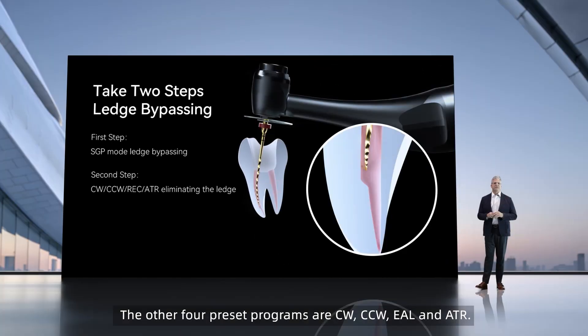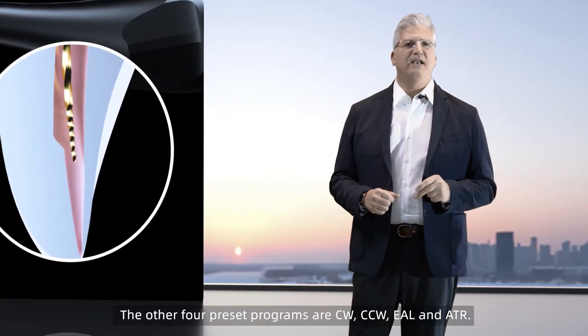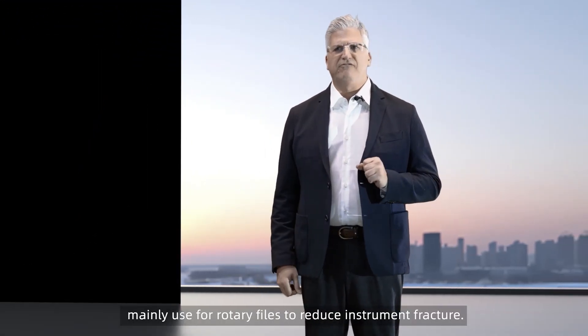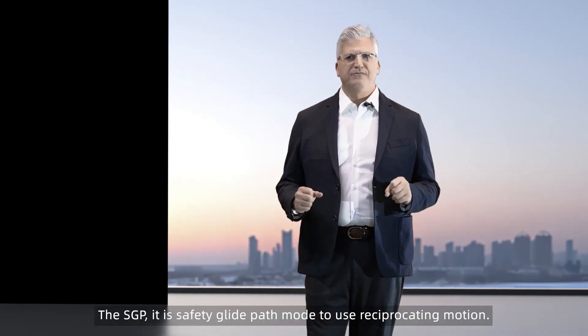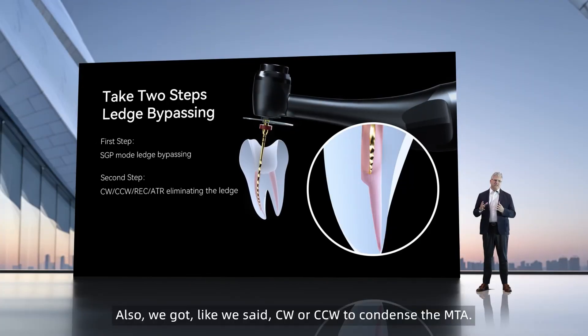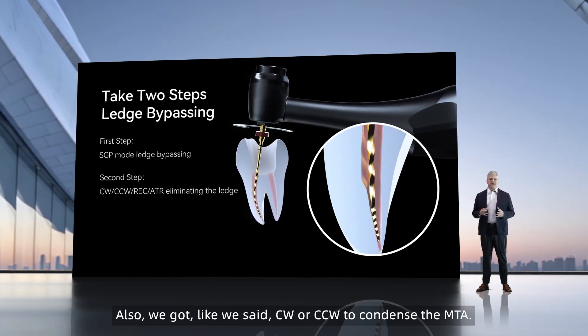The other four preset programs are clockwise, counterclockwise, EAL, and ATR. The ATR is adaptive torque reverse, mainly used for rotary files to reduce instrument fracture. The SGP is safety glide path mode using reciprocating motion. We also have clockwise or counterclockwise to condense the MTA, EAL, and the Apex locator.